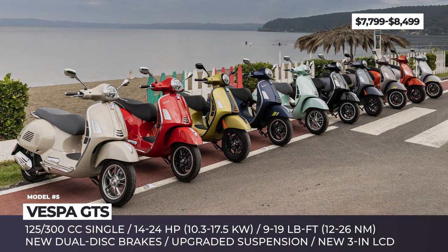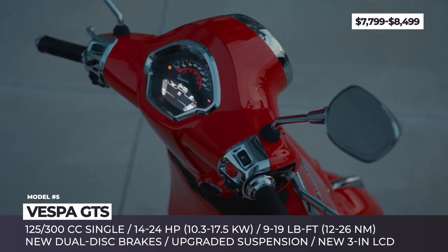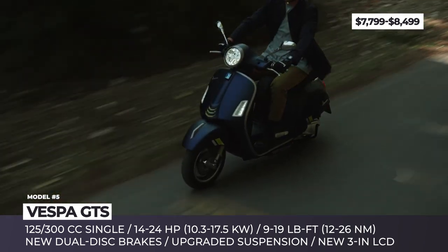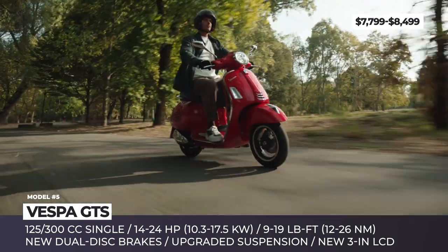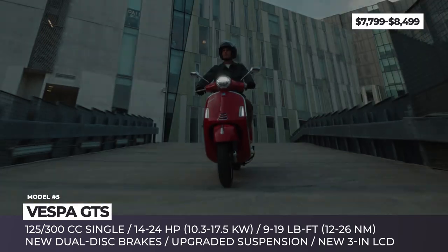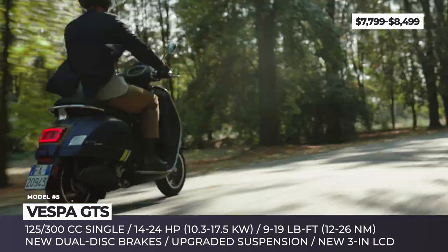Vespa GTS. In 2023, the famous Italian model will be represented by four versions: a classic-looking Vespa GTS, a bit more contemporary GTS Super, a sportier GTS Supersport, and the Vespa GTS Supertech, which comes overloaded with new goodies. All four scooters can be powered by a modern 125cc single-cylinder engine with electronic injection or an updated 300cc single producing 24 horsepower — the most powerful mill ever used by a Vespa.